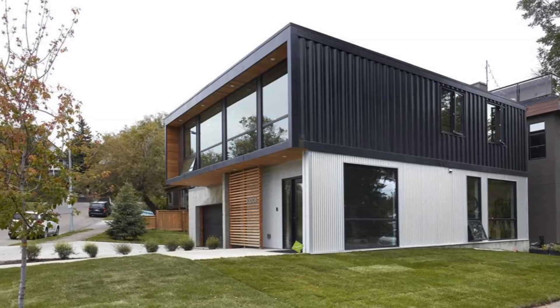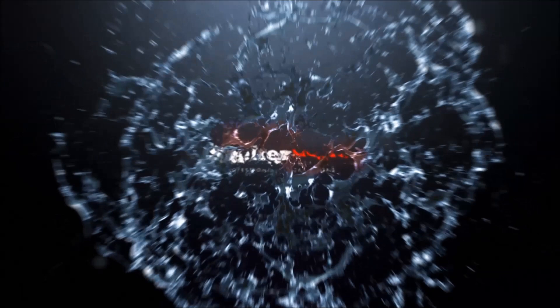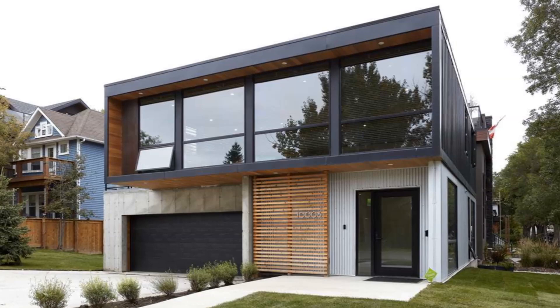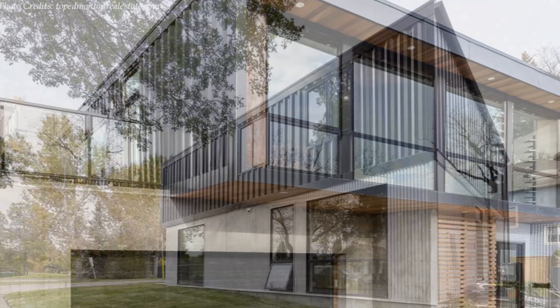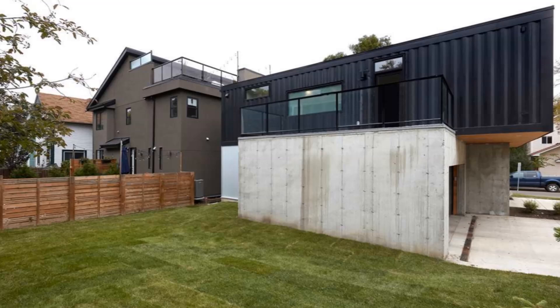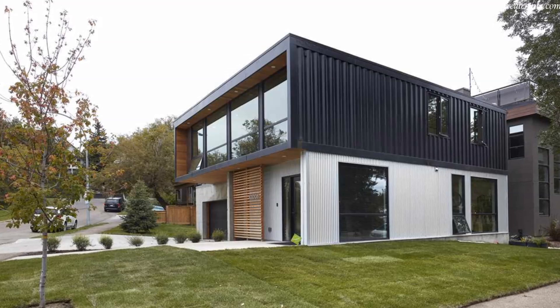Welcome back. This ultra modern container home by Honomobo is sitting on a beautiful lot in Riverdale, facing a park. The Riverdale H04 Plus is a two-story modular home made from four 40-foot shipping containers stitched together to create a beautiful two-bedroom container home, with an option of three bedrooms, occupying 2,071 square feet of habitable space.